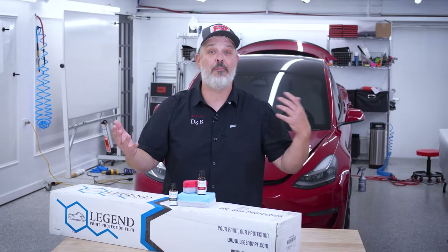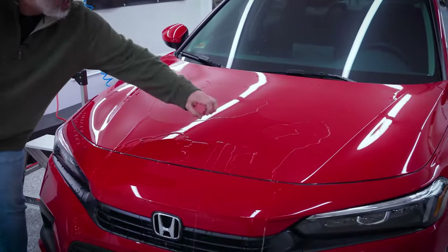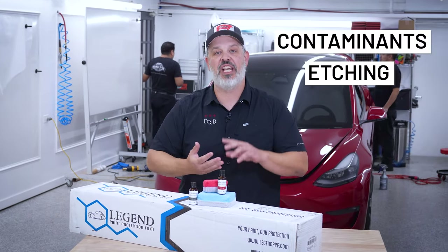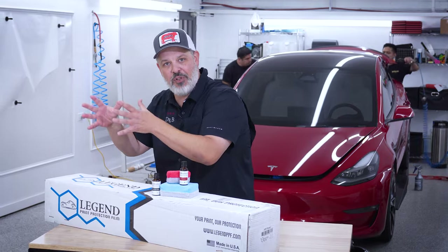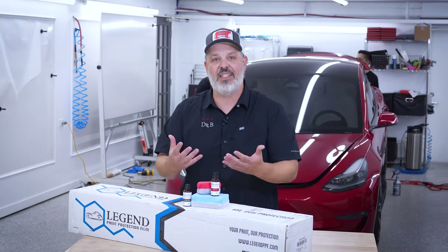What that ceramic coating is going to do for the film and the paint is create a surface that is extremely hydrophobic — it's going to push off water. It's also going to help resist contaminants and resist etching and staining. So this way, whether it's your painted areas of your car or your areas that are protected by paint protection film, those areas are going to be easier to clean and easier to maintain.